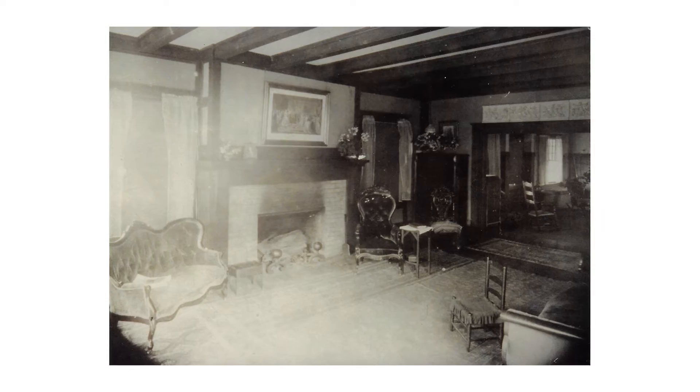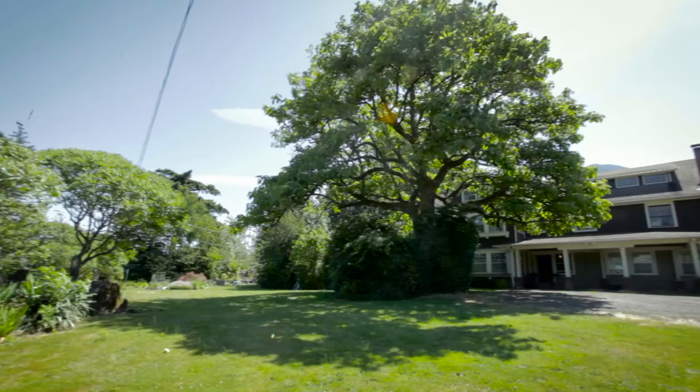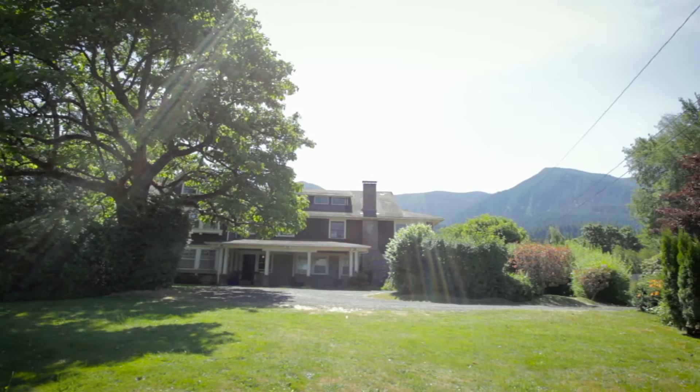In 1951 the house was adapted into apartments after having been used for years as a hotel and boarding house. Despite the adaptation, the house still maintains most of its original character. The reconfiguration to apartment use was accomplished by the insertion of new partitions rather than the removal of existing structures.